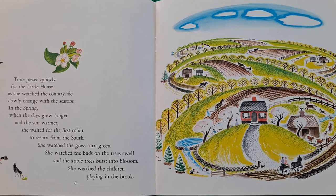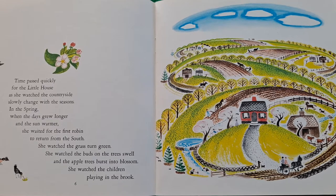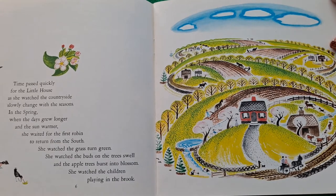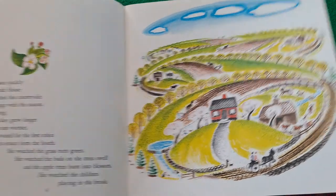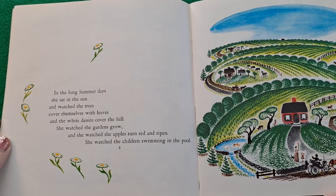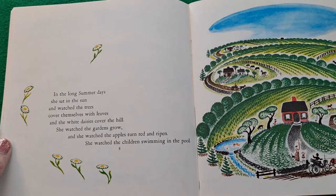Time passed quickly for the little house as she watched the countryside slowly changing with the seasons. In the spring when the days grew longer and the sun warmer, she waited for the first robin to return from the south. She watched the grass turn green, the buds on the trees swell, and the apple trees burst into blossom. She watched the children playing in the brook. In the long summer days she sat in the sun and watched the trees cover themselves with leaves, and the white daisies cover the hill. She watched the gardens grow, and she watched the apples turn red and ripen. She watched the children swimming in the pool.